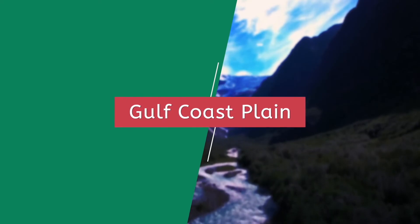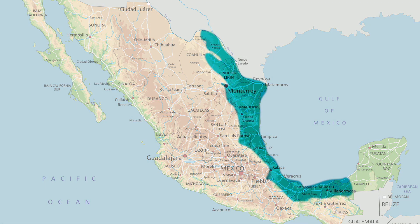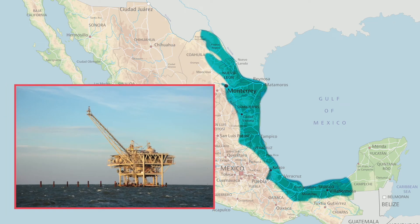Reaching from Tamaulipas, near the U.S.-Mexico border, and stretching 900 miles along the Gulf of Mexico, the Gulf Coast Plain is where the majority of Mexico's oil and natural gas production comes from, both on the land and in the water.